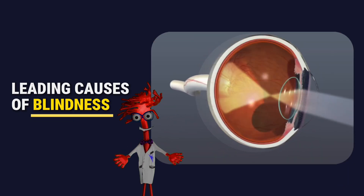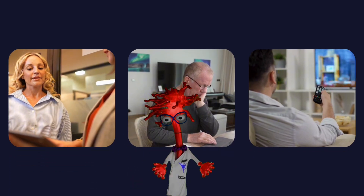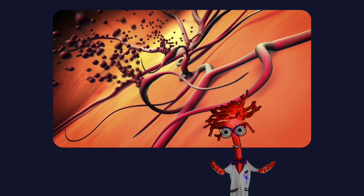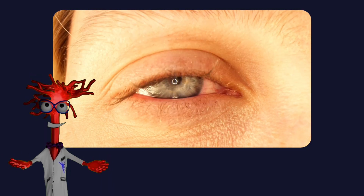What makes it especially dangerous is how quietly it develops. You can feel perfectly fine. You can see perfectly well. Meanwhile, inside the back of your eye, delicate blood vessels are slowly being damaged. And by the time vision changes become noticeable, the disease has often been progressing for years.